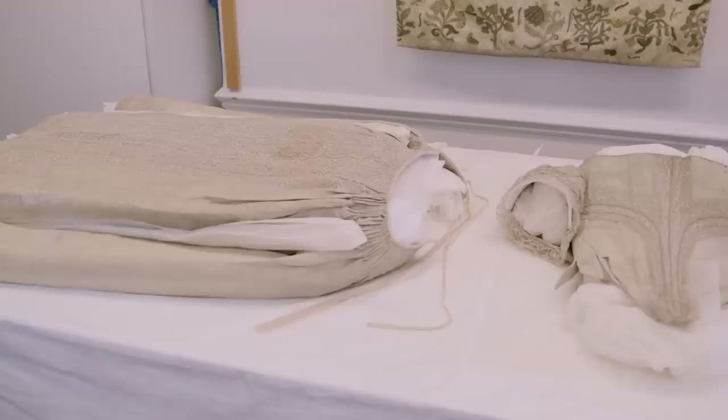My name is Anne-Marie and I'm a textile conservator working here at Hampton Court Palace. I'm working on the glittering court silver tissue gown.